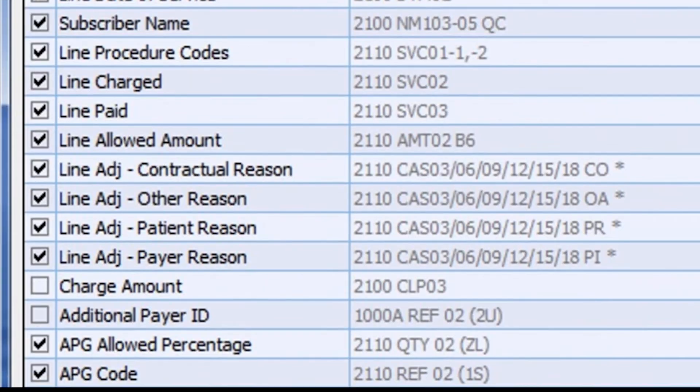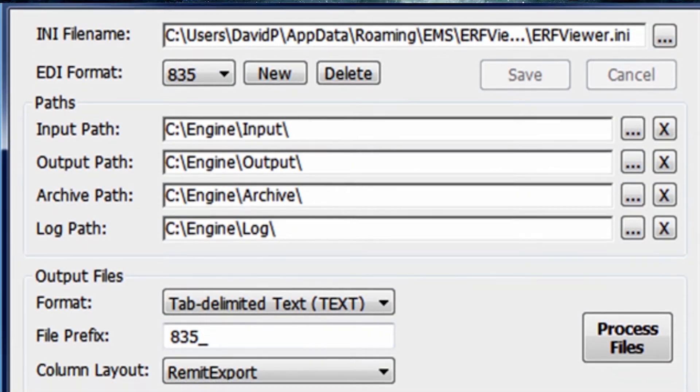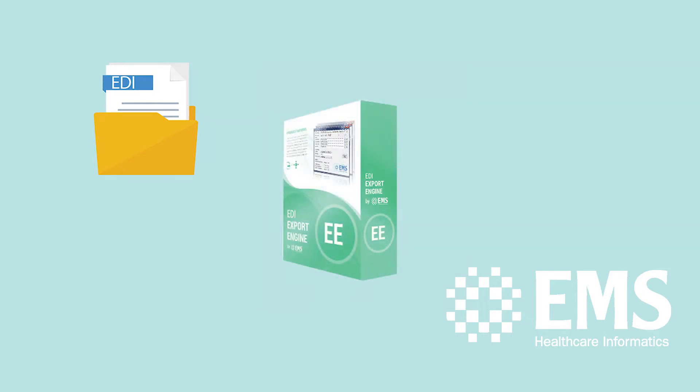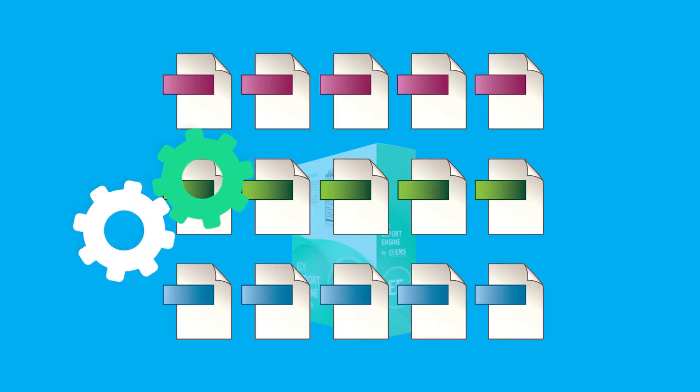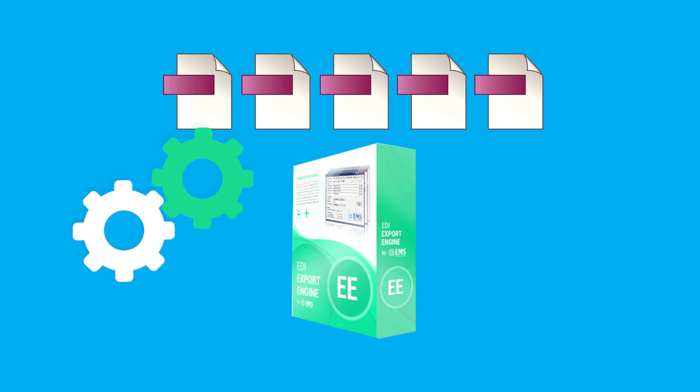You select the data elements to extract, your preferred export file format, paths, file logging, and file management options. Just place the files you need into a folder. Call up the Export Engine on demand, from another program, or from a scheduler. The engine will automatically inventory and process your files, extracting only the data elements you pre-select.